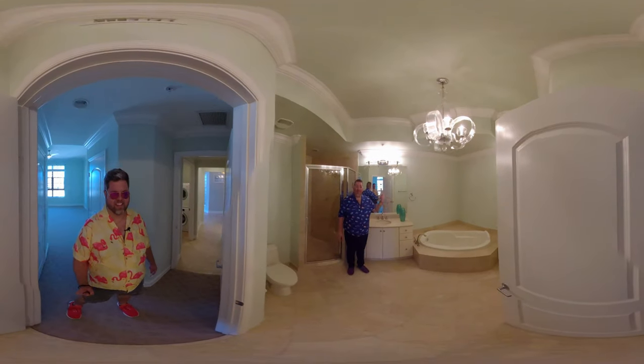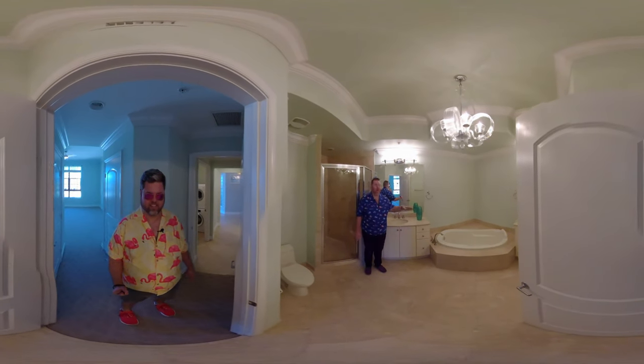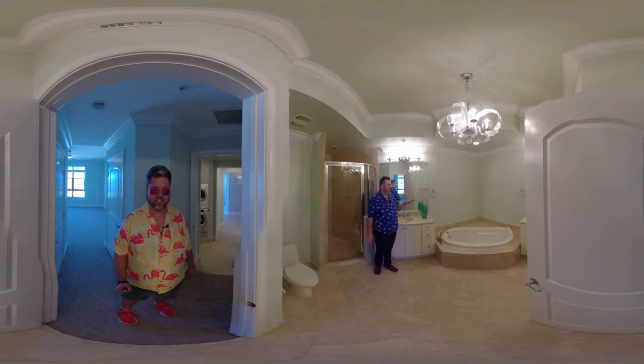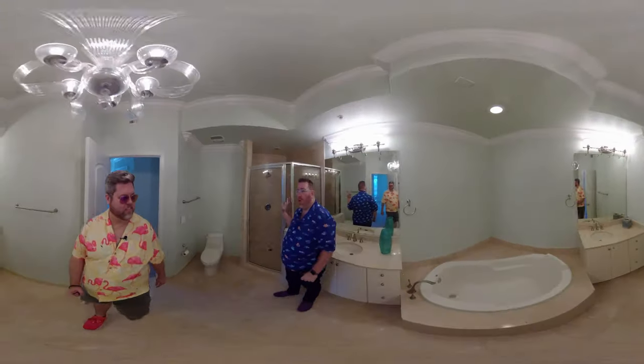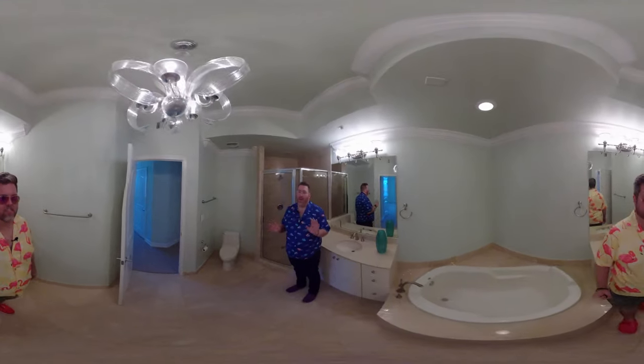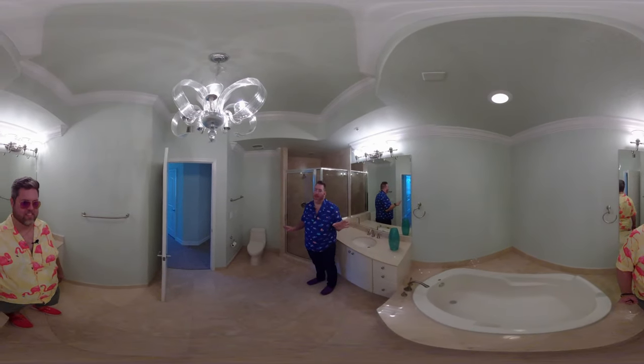I love this bathroom so much. It has a chaise lounge, oversized tub, which I would be spending hours in, just reading a book and having a bottle of wine. And also, you have this great oversized shower. I love this. This is what you call serenity on earth.